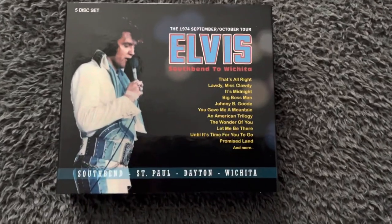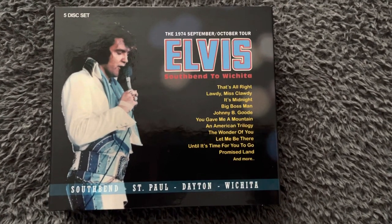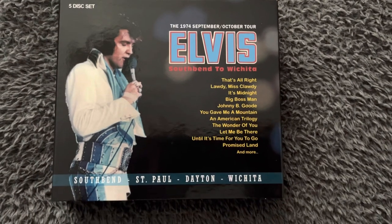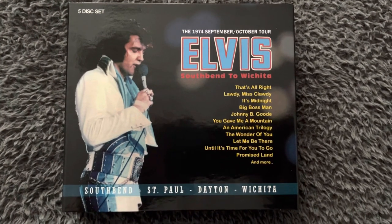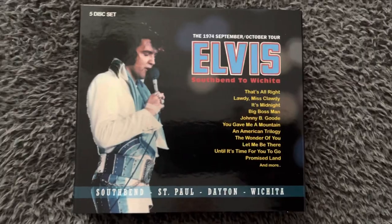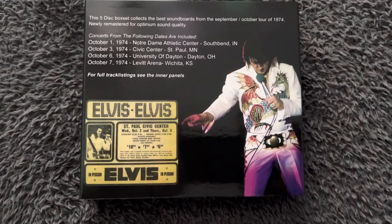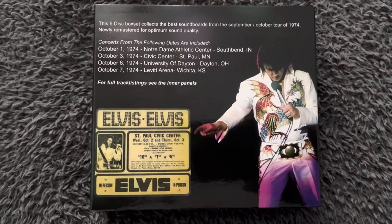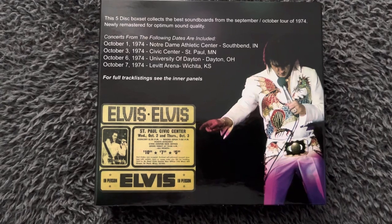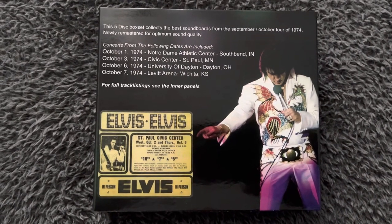Now let's take a look at this new box set. There you go — that is a new five-CD box set from Elvis's 1974 September/October tour. It's called 'South Bend to Wichita' and it is an absolutely beautiful looking box set. Let's turn it over and take a look at the back. You can see times, dates, venues, etc., and a lovely picture of Elvis in his dragon suit.